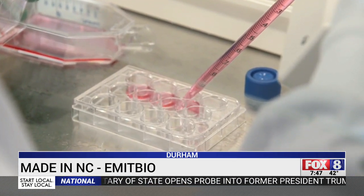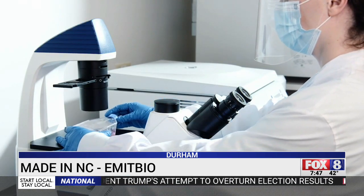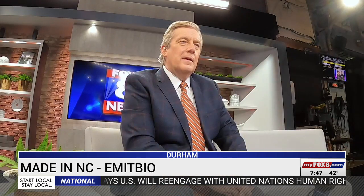The results from their tests were strong enough to allow Emit Bio to reach out to the FDA, asking to speed up approval of the device. It exceeded our expectations in every degree. We thought this was kind of a proof of concept, but then we saw that this is something even more. And so we took that data and filed for an emergency use authorization with the FDA.